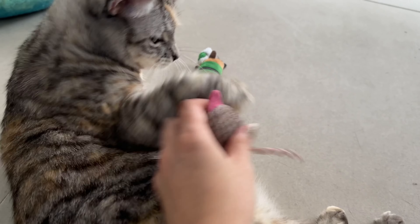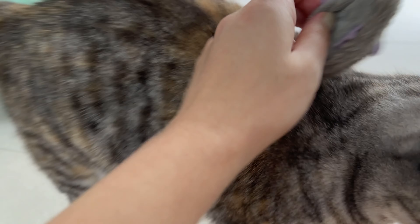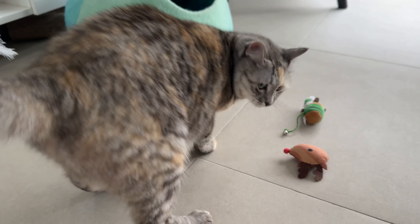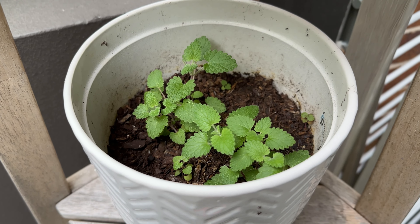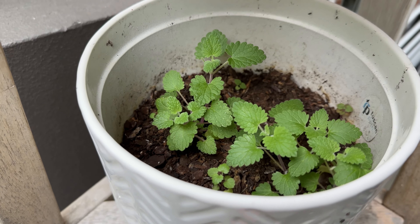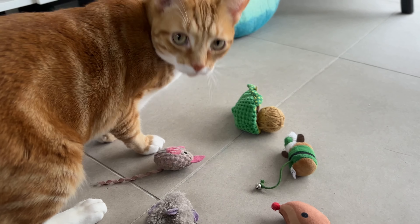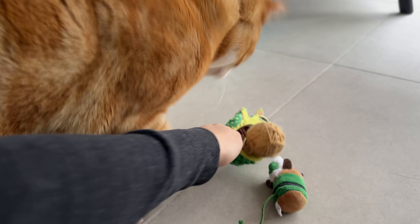This one? We can put catnip in this one. You want catnip in this toy? So my catnip plant has finally started to grow. Do you want it in that one? Okay, so you can have some in this one.